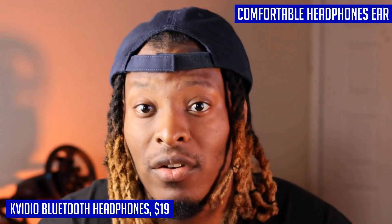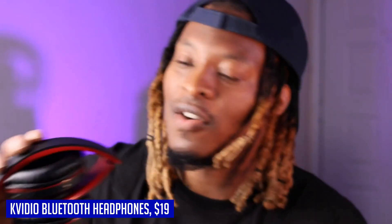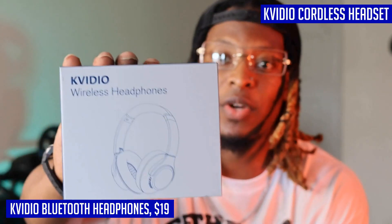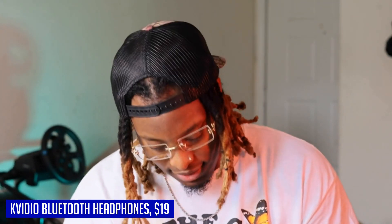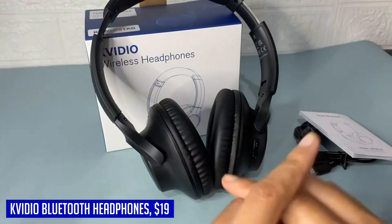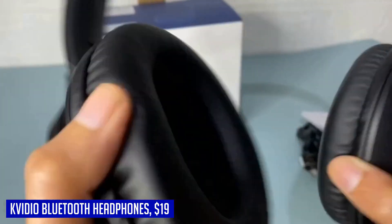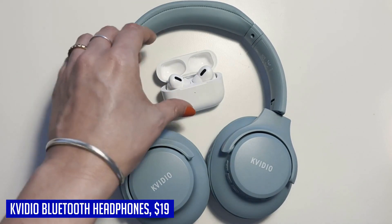The KVIDEO Bluetooth headphones are compatible with all devices that support Bluetooth or 3.5mm plug cables. Pairing is quick and easy with the multi-function button, and the built-in microphone allows for convenient hands-free calls or FaceTime meetings while working from home. With its seamless wireless connection up to 33 feet and a rechargeable 500mAh battery that provides an impressive 65 hours of playtime, you can easily switch to wired mode if you ever run out of battery during a long trip.